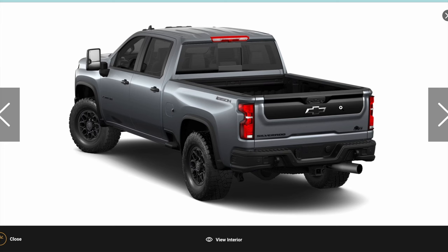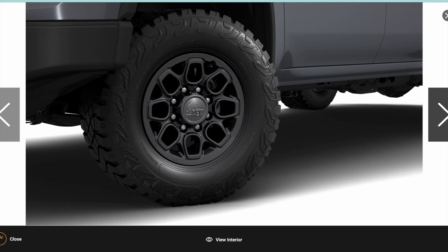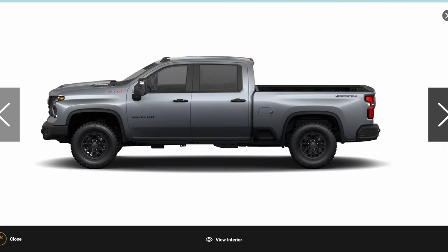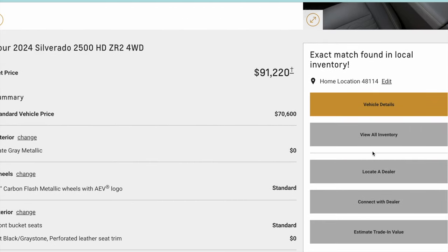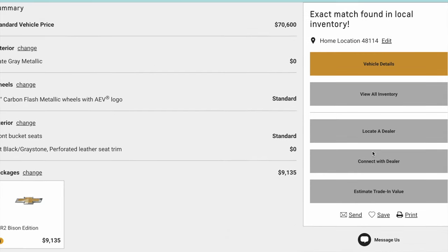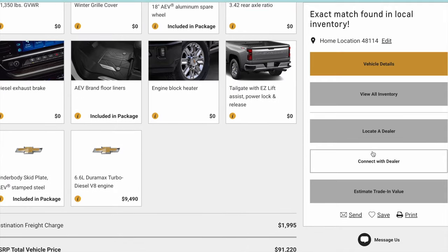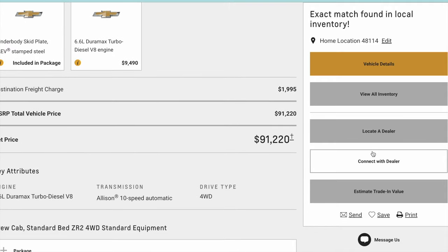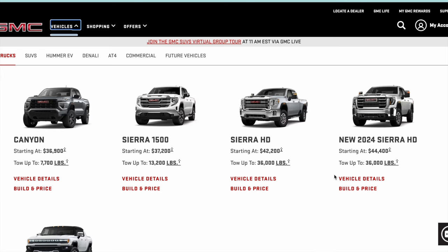So here's the end result, and this is actually the exact package and color combination of the truck I drove about a month ago. You can see the specific bumpers and cutaways — you lose the steps in the rear with the AEV bumper. There are the AEV Bison-specific rims, and I like that you get the color on the rear tailgate when you get the ZR2 package. The total comes out to right around $91,200.